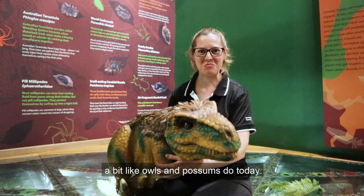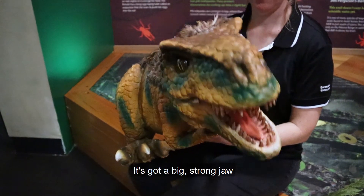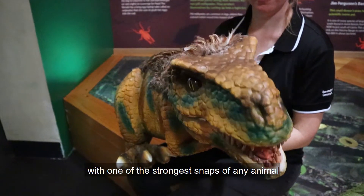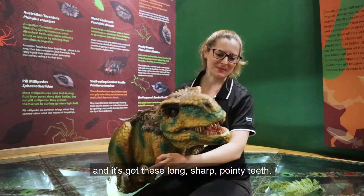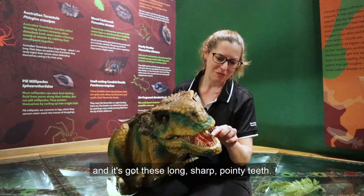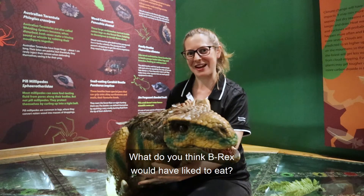A bit like owls and possums do today. It's got a big strong jaw with one of the strongest snaps of any animal that has ever lived, and it's got these long sharp pointy teeth. What do you think B-Rex would have liked to eat?